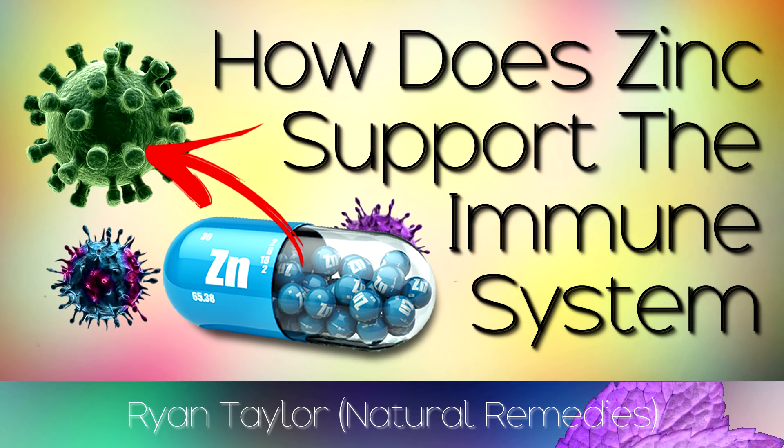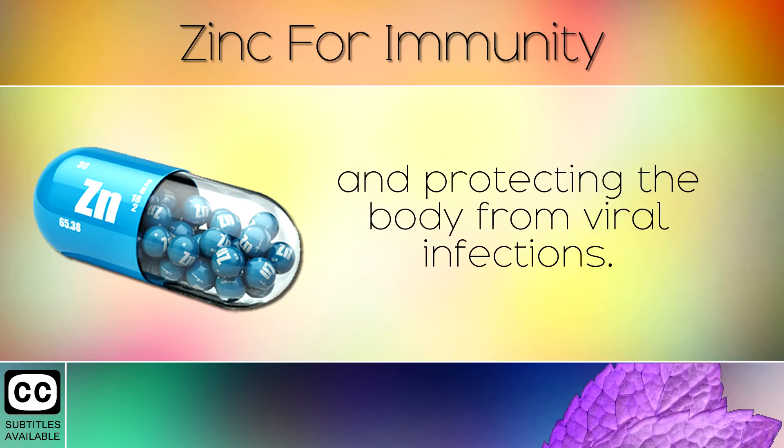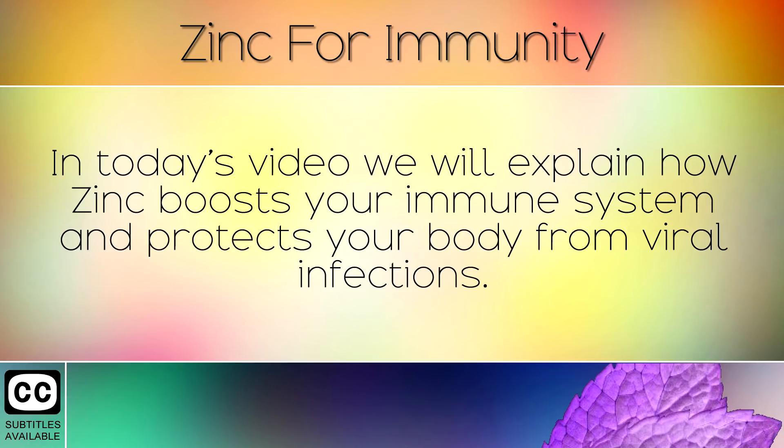The Benefits of Zinc for Immunity. Zinc is the most important trace mineral for strengthening the immune system and protecting the body from viral infections. Over 2 billion people worldwide are deficient in zinc because foods are grown on soils which are depleted of trace minerals. In today's video we will explain how zinc boosts your immune system and protects your body from viral infections.